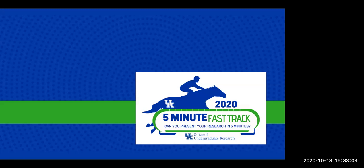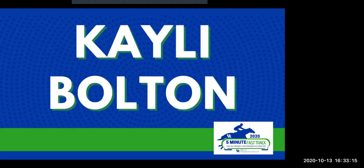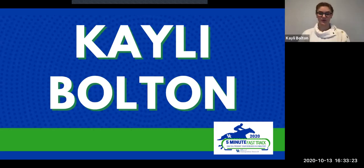Judges, are you ready? Our next presenter is Kaylee Bolton. Hello everyone, my name is Kaylee Bolton and I am a sophomore and biology major at the University of Kentucky. I am participating in undergraduate research in the Department of Molecular and Cellular Biochemistry in Dr. Matthew Gentry's lab. Today I will be presenting on abnormal glycogen accumulation and altered glycosylation in brain tumors.